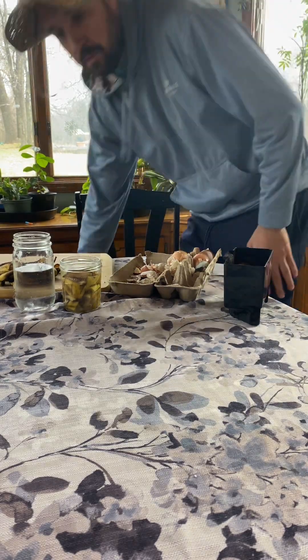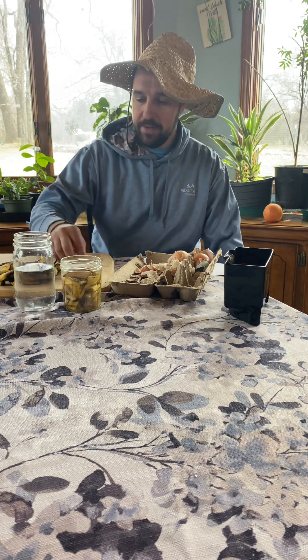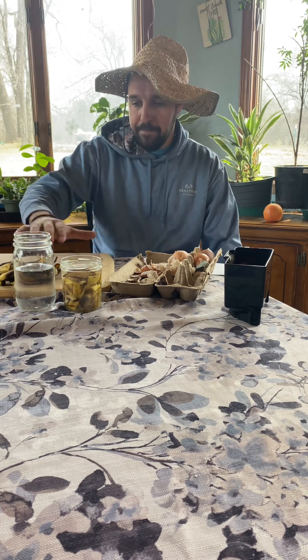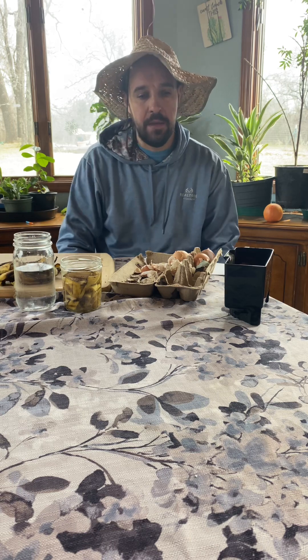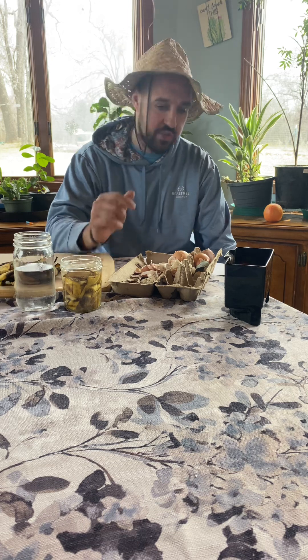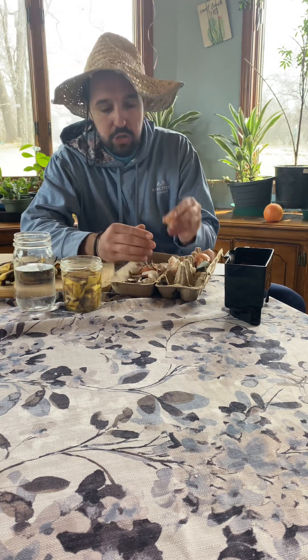Hello everybody, it's Nick again. Today I want to talk about kitchen scraps — why you shouldn't waste them, why they're so beneficial, they're natural, they're organic. The past years I've tried to stay away from chemicals as much as I can and do things the way they used to be done in the 17th, 18th, 19th century. Today I'm going to make a short video about why eggshells are so beneficial.